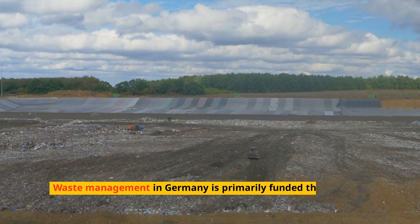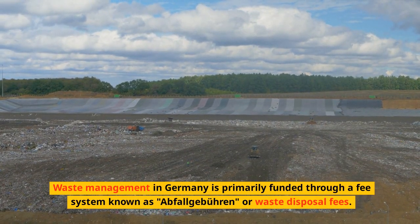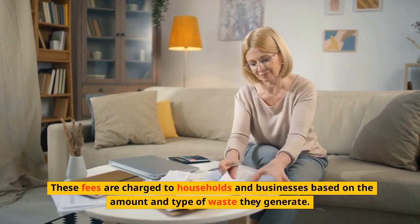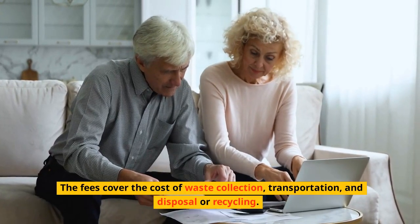Disposal Fees. Waste management in Germany is primarily funded through a fee system known as Abfallgebühren, or waste disposal fees. These fees are charged to households and businesses based on the amount and type of waste they generate. The fees cover the cost of waste collection, transportation, and disposal or recycling.